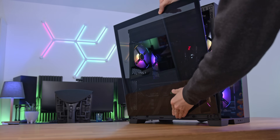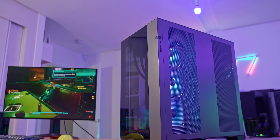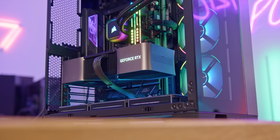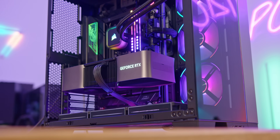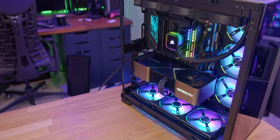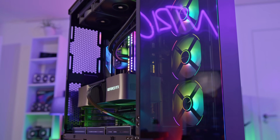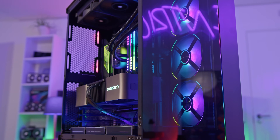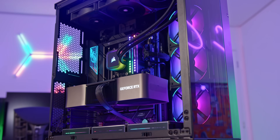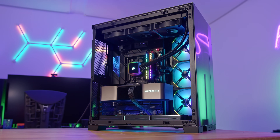But what about the problems? Even the case of the year must have some. Well, just one really, and that's money. It is definitely not the cheapest thing out there, and it actually comes with zero fans out of the box, so all the ones you're seeing now would cost you a fortune. There are loads of extra capabilities and expandability options, but a lot of these are actually optional extras that will cost you extra money. But if you do want the absolute best case out there, in my opinion, on balance, this has to be it.